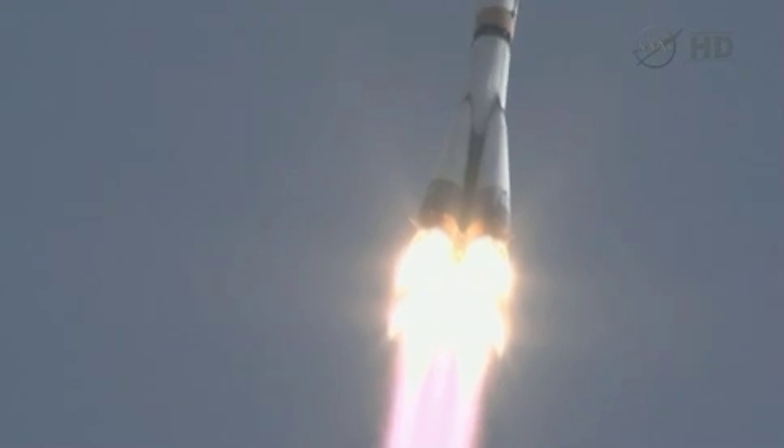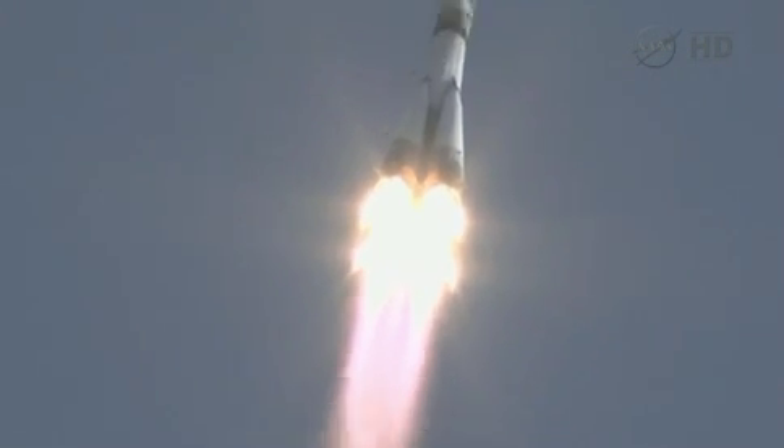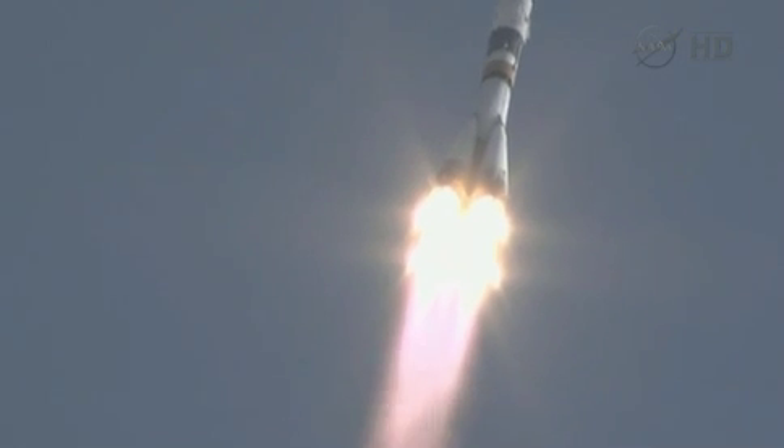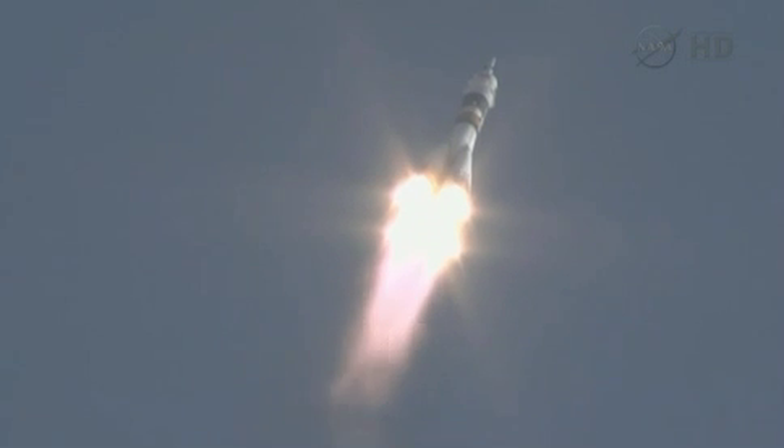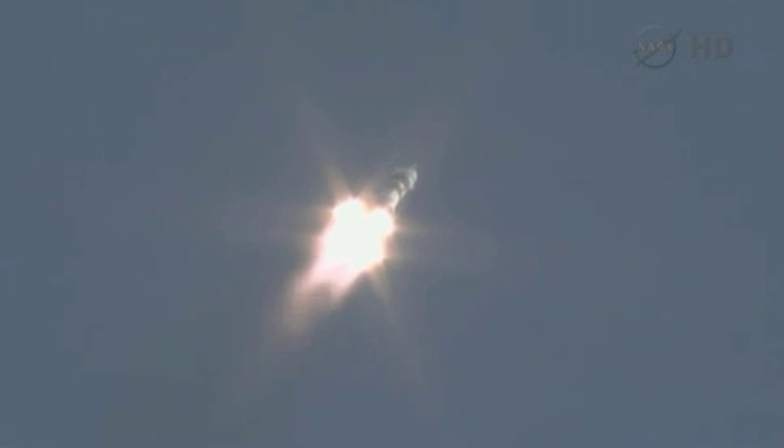In first stage performance, the Soyuz is now delivering 102 tons of thrust for its 4 boosters and single engine. The first stage of the Soyuz measures 6 to 8 feet in length and 24 feet in diameter, burning liquid fuel for the first 2 minutes and 6 seconds of the flight.